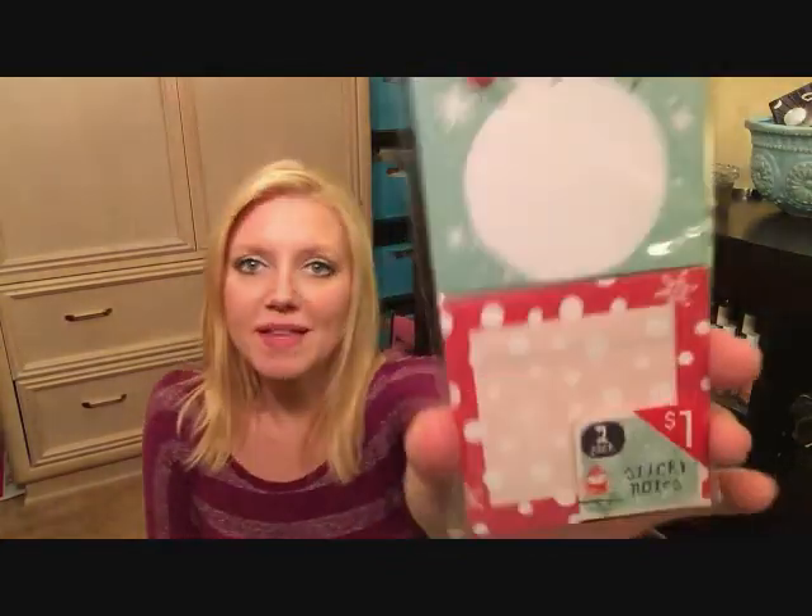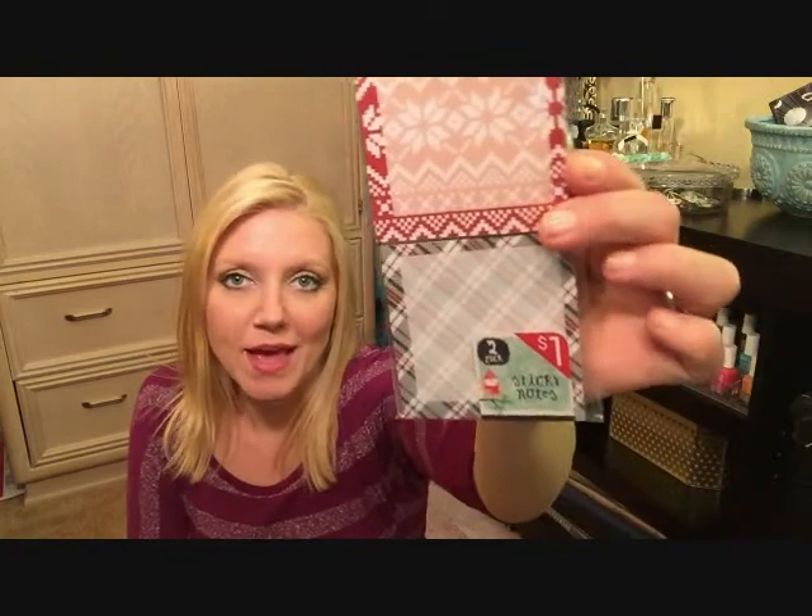I picked up this package of post-its with the snowman and the polka dots. And I also picked up this pack of post-its — I love the plaid sweater look. It's black, red, and white, so you can use this all winter. I don't think it specifically looks only like Christmas, so I liked those.